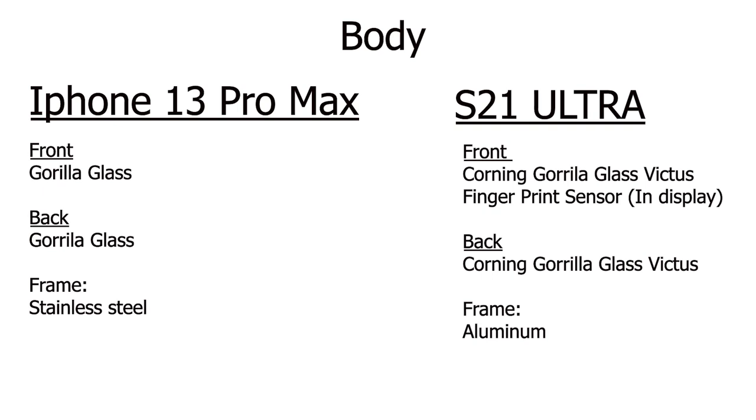The iPhone has Gorilla Glass on the front and back — it doesn't specify what type — and it has a stainless steel frame, while the S21 Ultra has Gorilla Glass Victus on the front and back with an aluminum frame. So kind of similar.